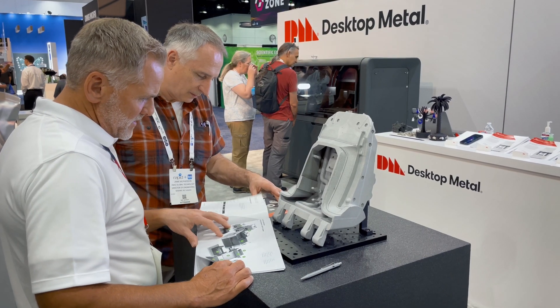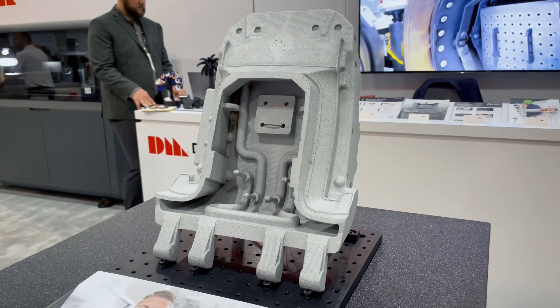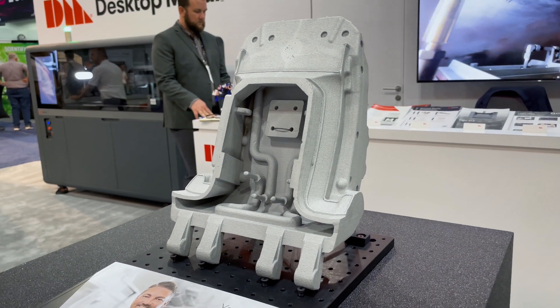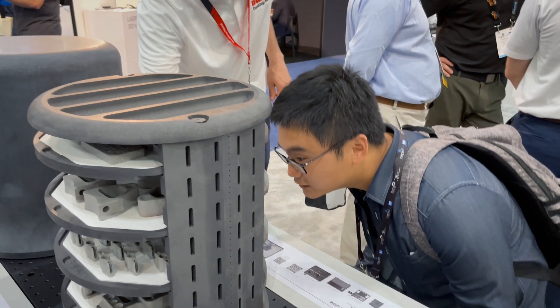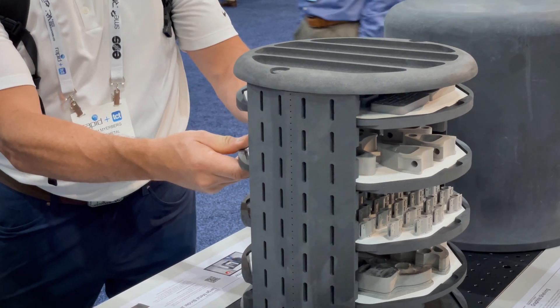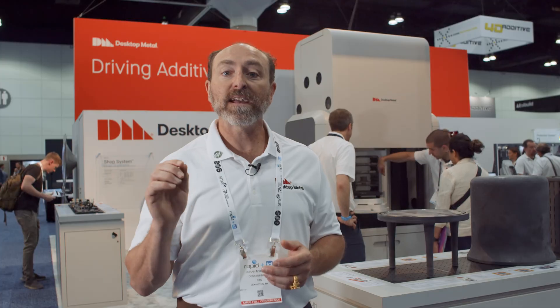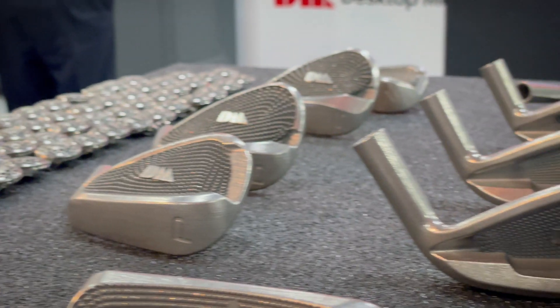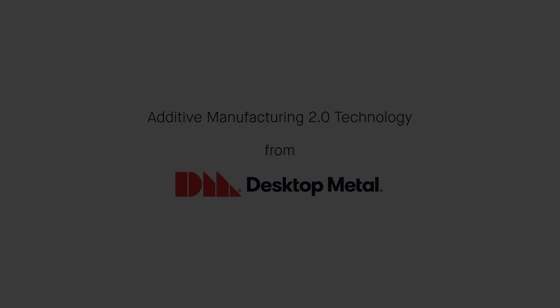We're also showing some amazing parts printed in sand and cast using traditional sand casting methods. We are always excited to come to shows like Rapid Plus TCT to show off what Desktop Metal is doing and to work with our customers on their applications, advancing additive manufacturing to the next level.